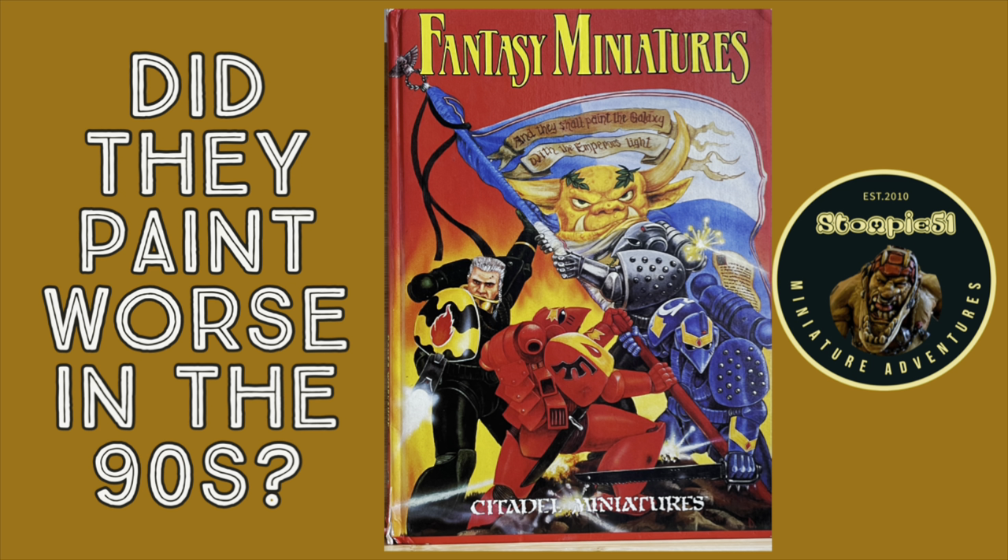So, did they paint worse in the 1990s? Well, the answer is obviously no. But yes and no. They painted worse in the sense that they didn't have the amazing technology we have with contrast paints and paints that have good coverage — although some manufacturers, I think, are going back in terms of how much coverage they have.